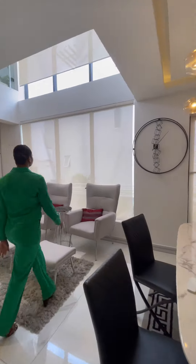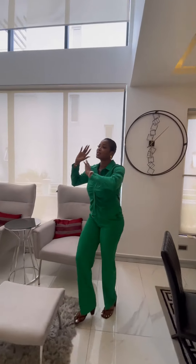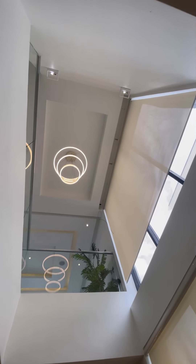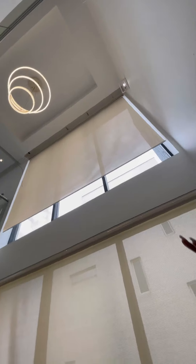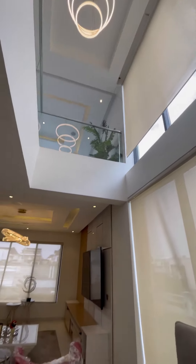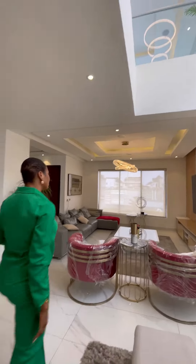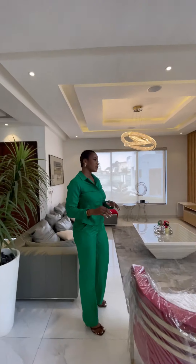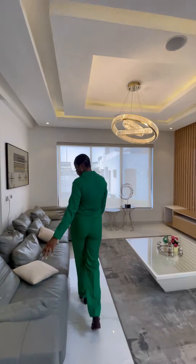I'd like to make mention of this beautiful chandelier angled right above our head. This is high ceiling. I love the natural lighting peeping over there. You can raise the blinds, you can drop it. I love the natural lighting giving space here.